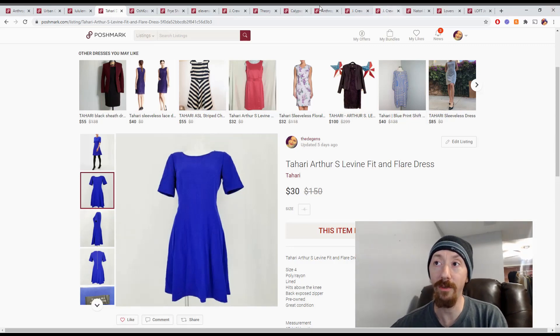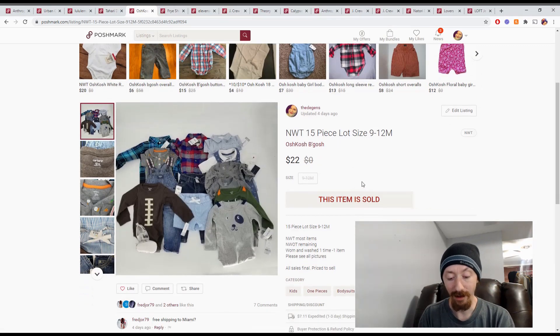Up next we have a bundle of my son's old onesies — mostly OshKosh B'gosh, 15 pieces. A lot of these were gifts and stuff he never got a chance to wear due to seasons and sizing. Since they were gifts, it's pretty much pure earnings — $17 off this bundle.